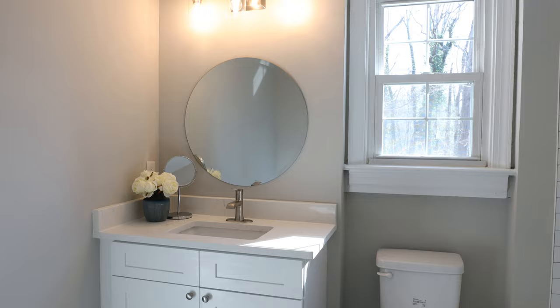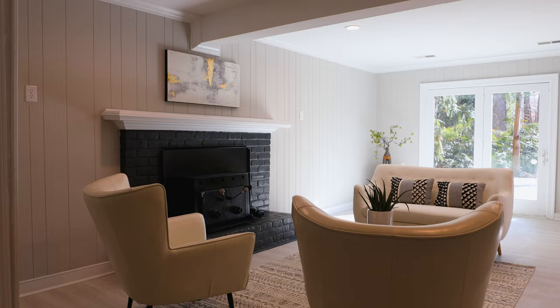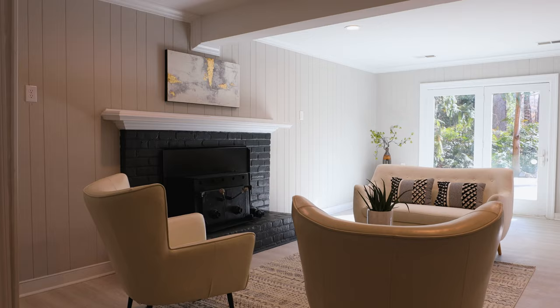This spacious primary bedroom has his and hers closets and a newly renovated en-suite bathroom. The bright and airy hall bath has two sinks so the kids don't have to fight over who gets what sink. And check out this fully finished basement.